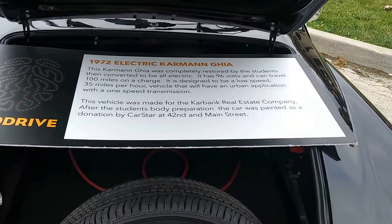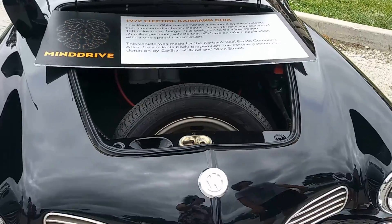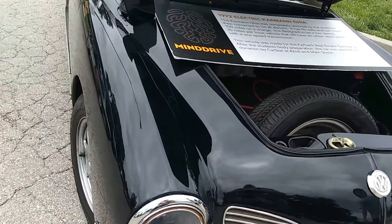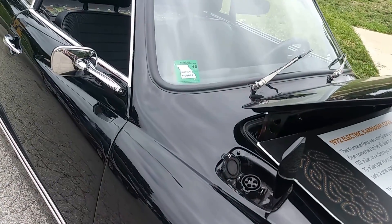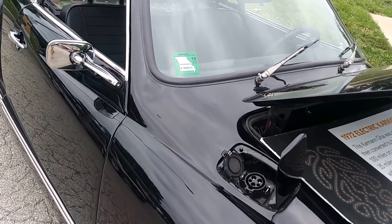Designed to be a low-speed, 35 miles per hour vehicle that will have an urban application with a one-speed transmission. This vehicle is made for a real estate company. After the student's body preparation, the car was painted as a donation.